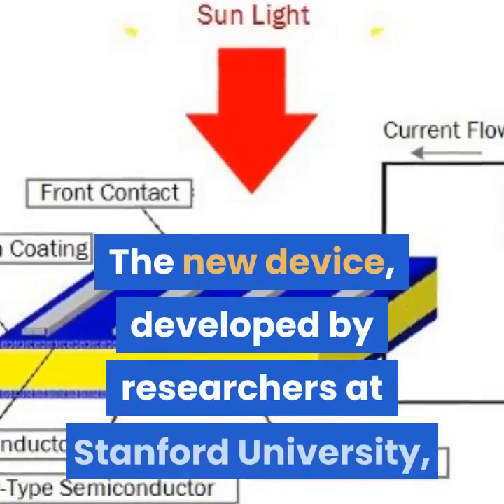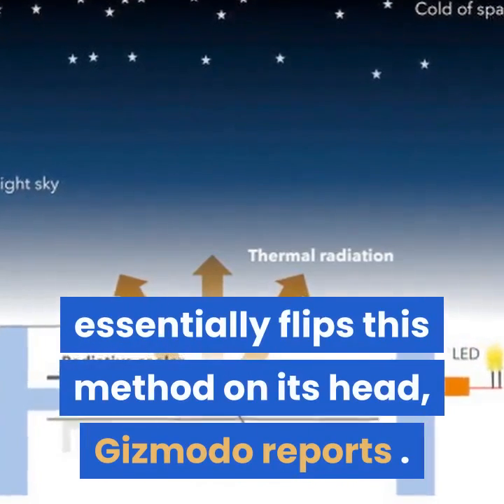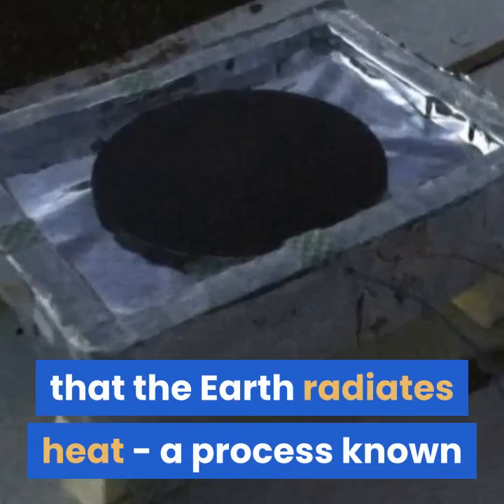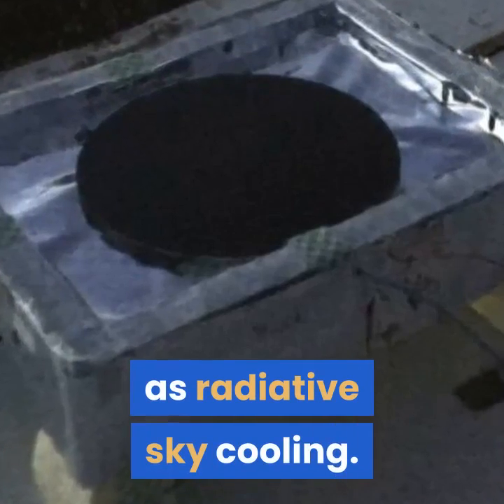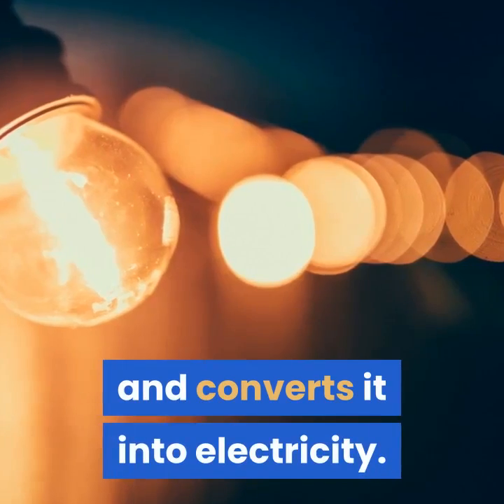The new device, developed by researchers at Stanford University, essentially flips this method on its head, Gizmodo reports. At night the Earth is warmer than the air, meaning that the Earth radiates heat, a process known as radiative sky cooling. The device harnesses this temperature exchange and converts it into electricity.